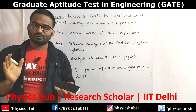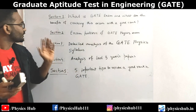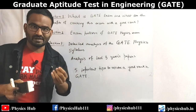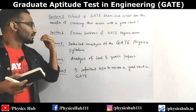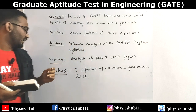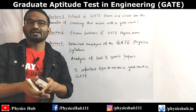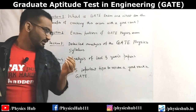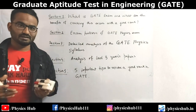In today's video we will be talking about GATE 2020. I have divided the video into five subsections. Section 1 will cover what is GATE exam and what are the benefits of cracking this exam with a good rank. In section 2 I'll talk about the exam pattern of GATE physics. Thirdly, we'll analyze the GATE physics syllabus in great detail, and in section 4 we'll analyze last three years' papers to get a deep insight about the nature of this exam. Finally, we'll give you five important tips which will help you secure a good rank.